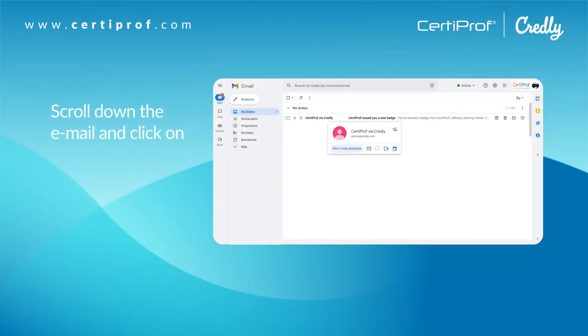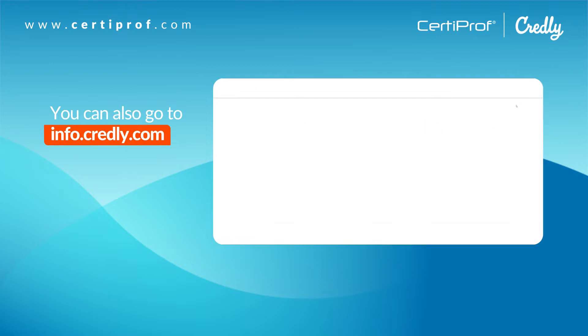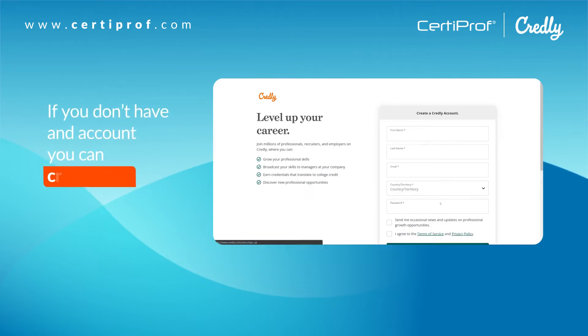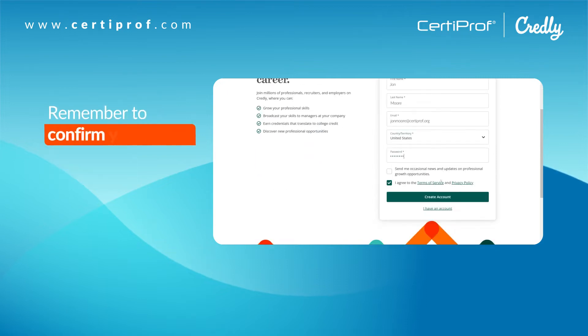Scroll down the email and click on 'Accept your badge'. You can also go to info.credly.com and sign in with the email that you have registered on CertiProf. If you don't have an account, you can create one.